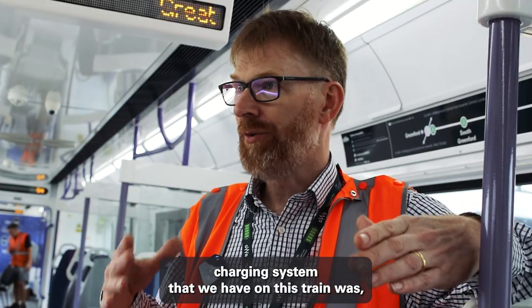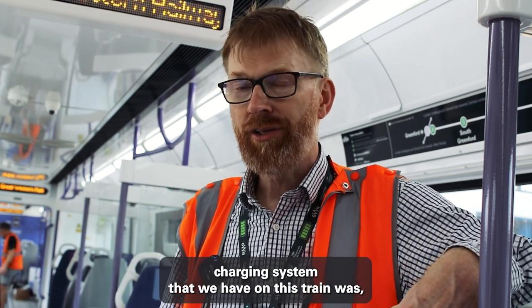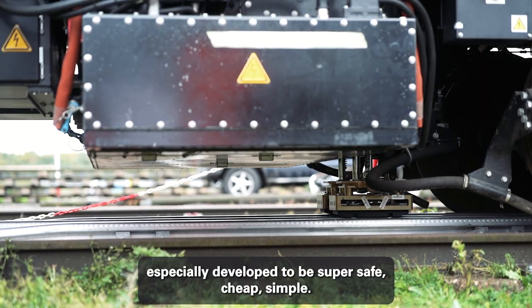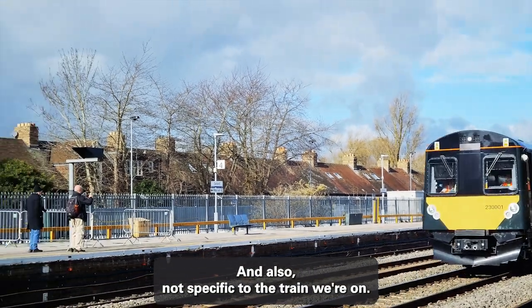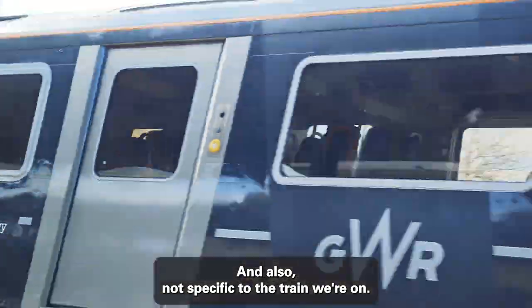The fast charging system that we have on this train was specially developed to be super safe, cheap, simple, and also not specific to the train we're on.